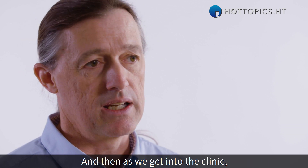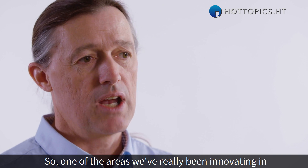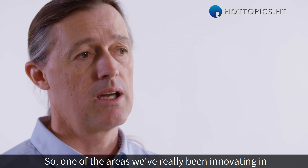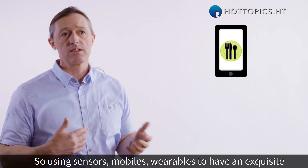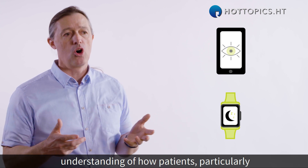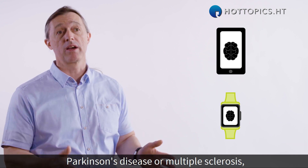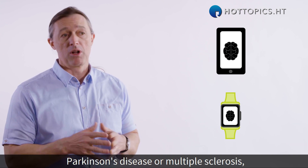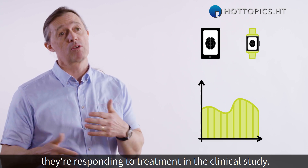As we get into the clinic, technology is really exploding for us. One of the areas we've really been innovating in is the use of digital biomarkers — using sensors, mobiles, and wearables to have an exquisite understanding of how patients, particularly with neurodegenerative disorders such as Parkinson's disease or multiple sclerosis, how their disease is progressing and how they're responding to treatment in the clinical study.